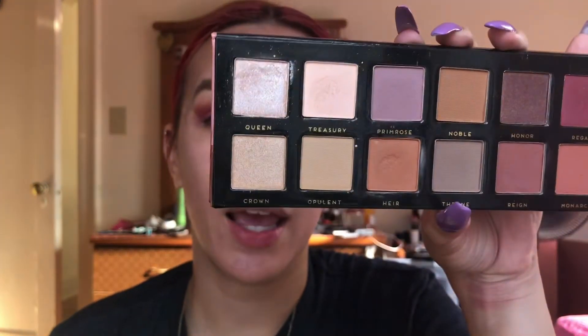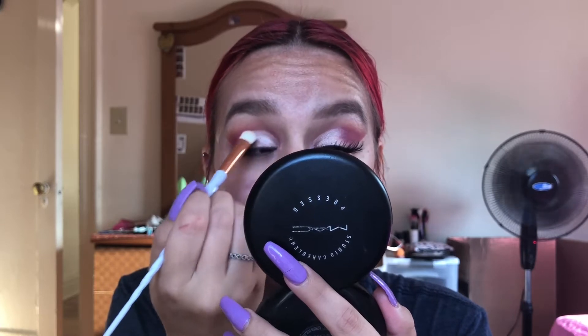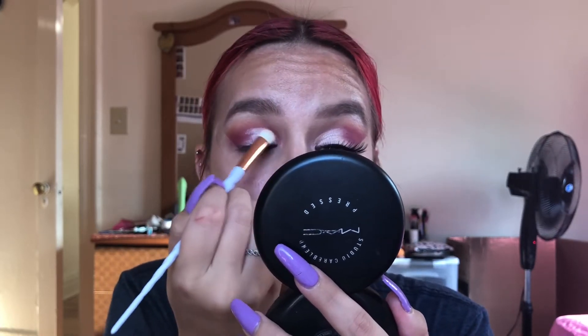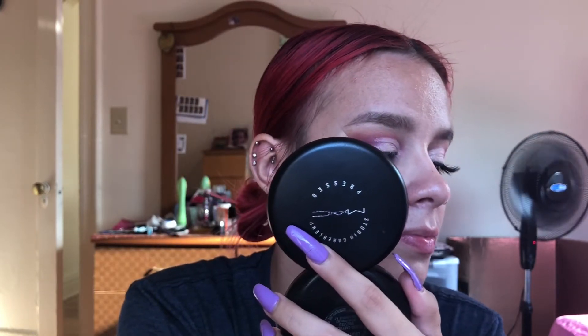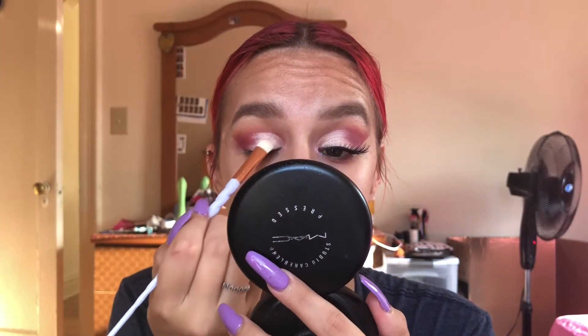We're going in with this sparkly color called 'Queen' — it's like a white pinky color — and we're going to set this cut crease. This palette, for a decent price, is very pigmented. We're going back in with the same two colors — Royal and Majestic — and we're just going to blend out that harsh line using the same brush we applied those colors with.